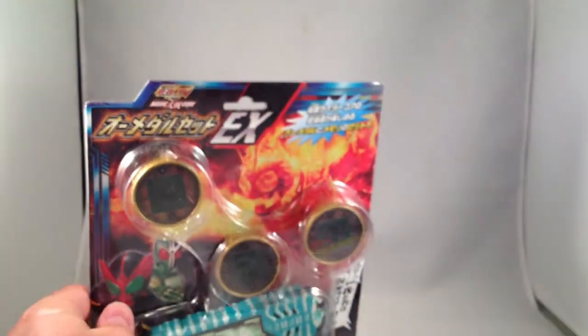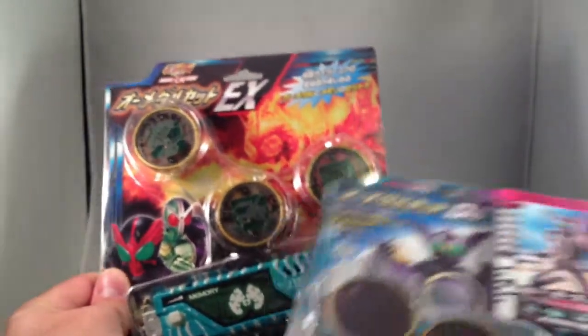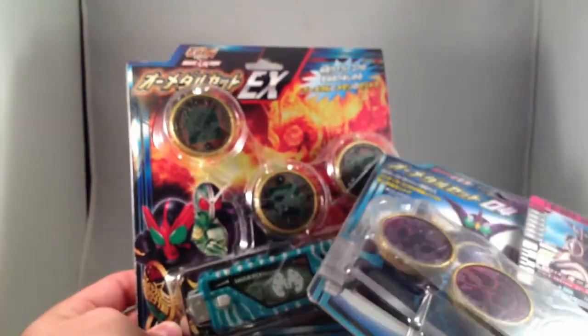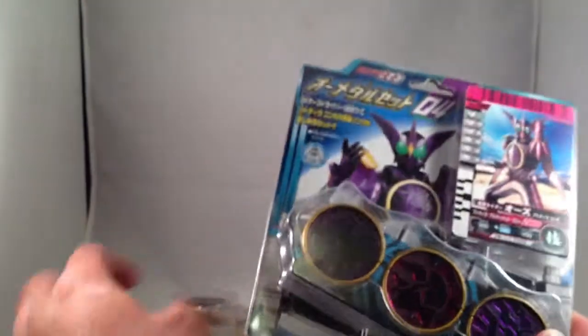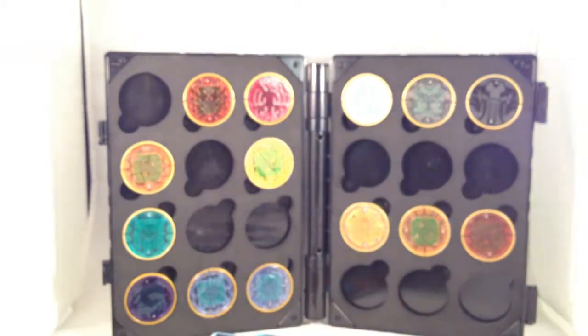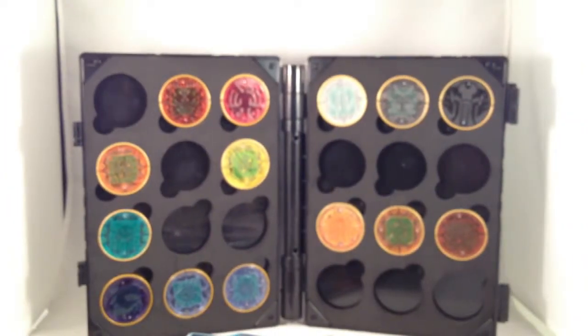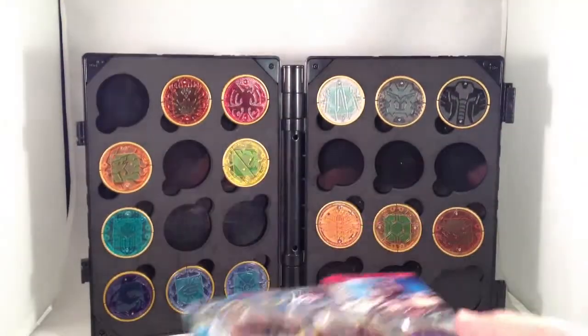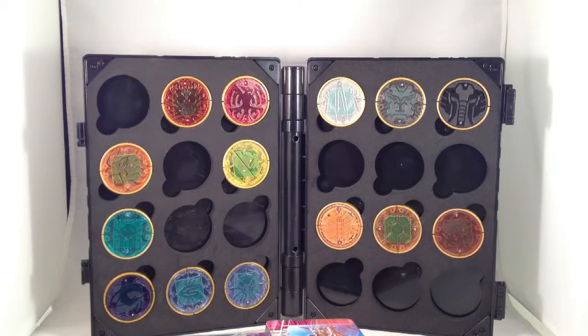Those medals — I got the black set with the memory memory from the OOO's W movie, and the Puto-Tira combo, which is my favorite form after Tajador. If I pull out my medal holder, you can see that with Puto-Tira there and the black set there, I am just missing the four medals that came with the OOO's driver. And now that I think about it, I think I may actually have Gashapon versions on the way.